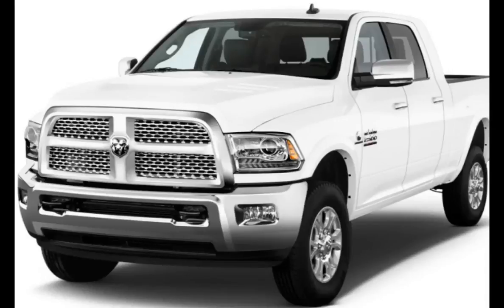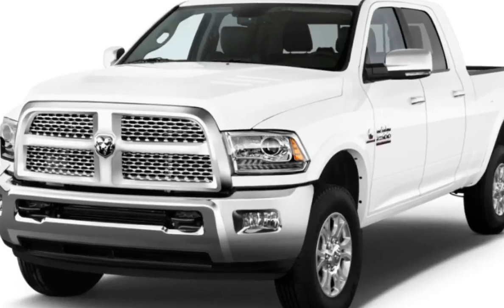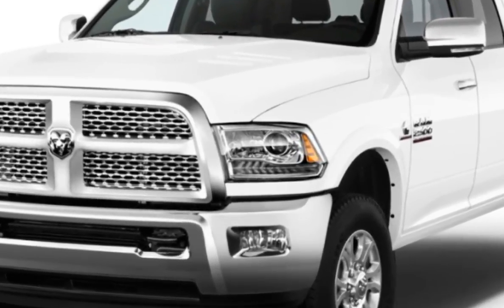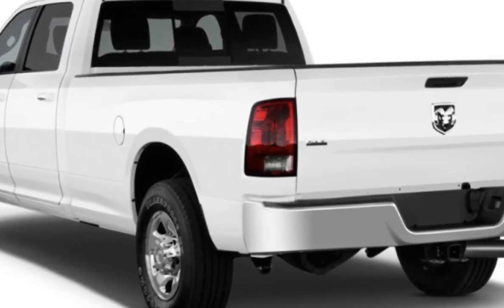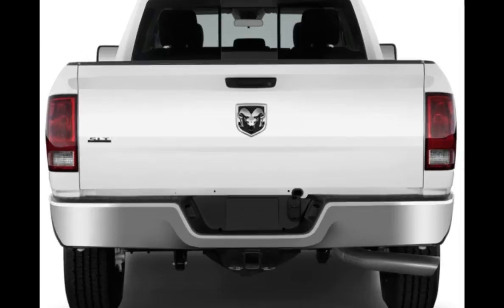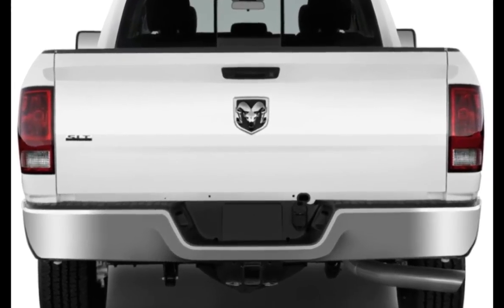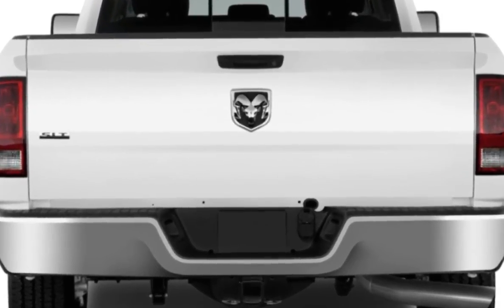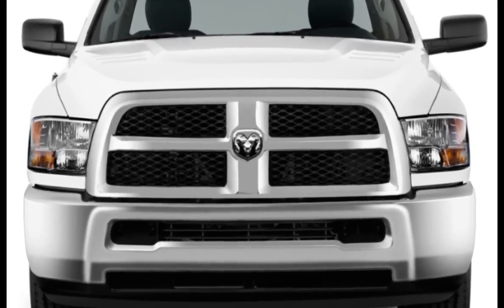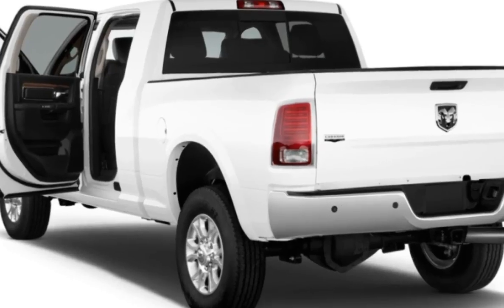The 2017 Ram 2500 is a top pick for a heavy-duty truck thanks to its refined interior, class-leading ride comfort, and tremendous towing and hauling capabilities. If a regular light-duty 1500 series truck can't meet your towing or hauling needs, the Ram 2500 is a heavy-duty workhorse that can deliver the additional muscle and refinement.